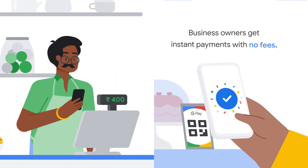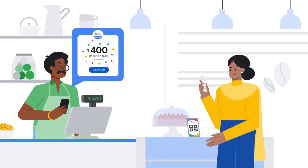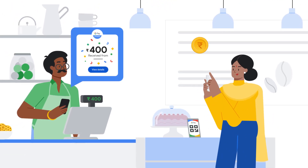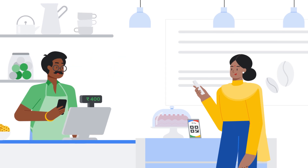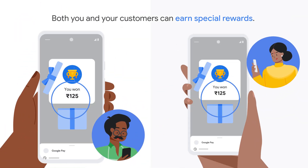Second, business owners get instant payments with no fees. And once you're set up, your customers can use their Google Pay app to send money directly to your bank account. Third, for every successful transaction, both you and your customers can earn special rewards.